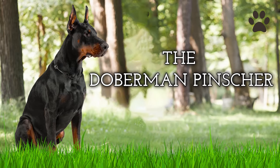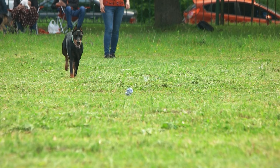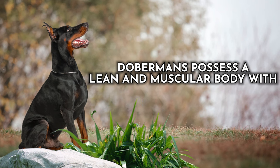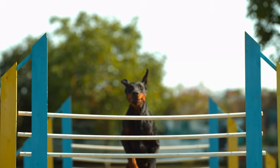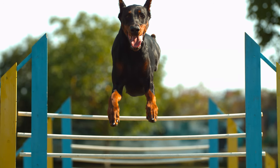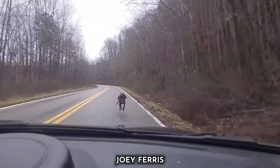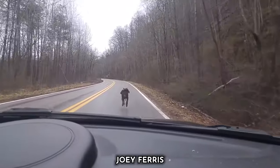Dog number four: the Doberman Pinscher. These athletic dogs epitomize elegance and strength, excelling in speed due to their distinctive physical attributes. Dobermans possess a lean and muscular body with a deep chest contributing to their impressive speed. Their slender, aerodynamic build is ideal for swift movements, and their long legs offer excellent stride length and an efficient gait. Their powerful hindquarters enable quick bursts of speed, and their gait is smooth and graceful, allowing them to maintain pace over a distance.